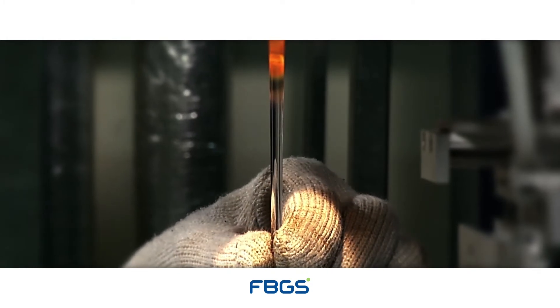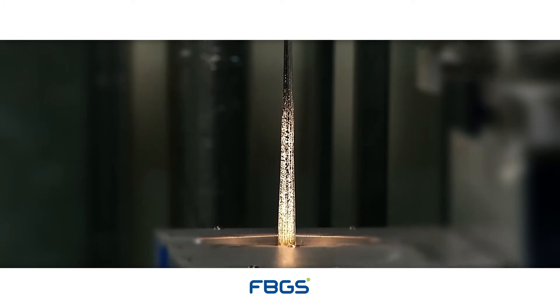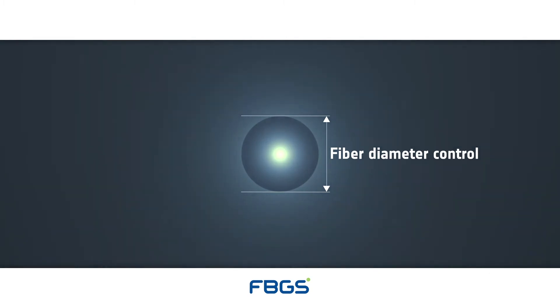which is continuously adjusted to optimize the outside fiber diameter and the lateral position of the optical fiber. The fabrication process is computer controlled and fully automated to ensure high precision of the fiber dimensions and the required positioning of the bare optical fiber for the next step.